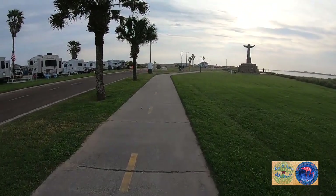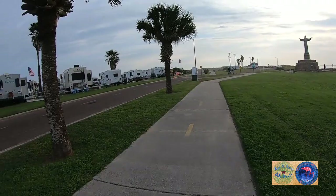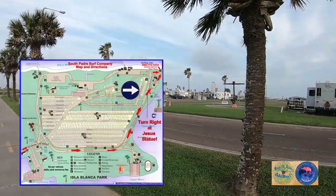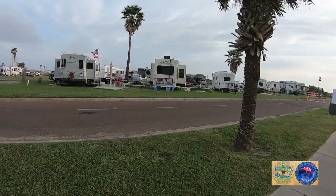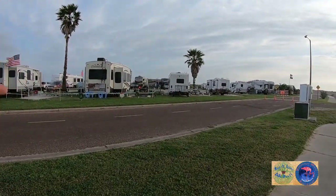This is the walkway — you can take it, it takes you right down to the beach. This is some of the other camping spaces. The configuration is quite different, but you can see this one here — the street goes up and you get a back-in.